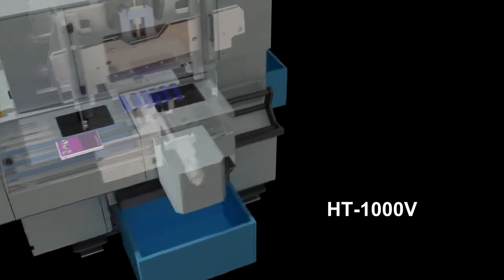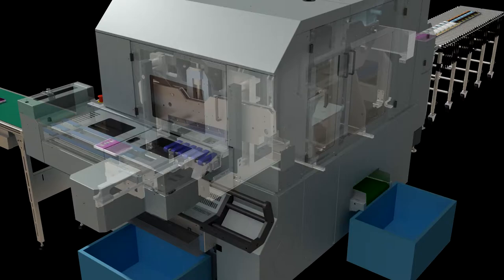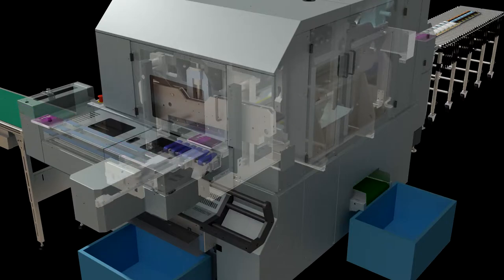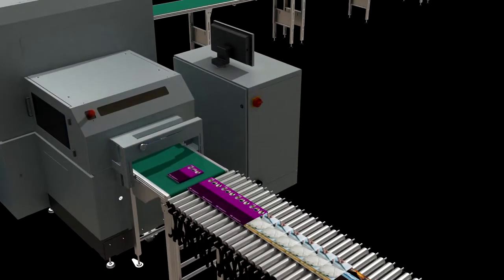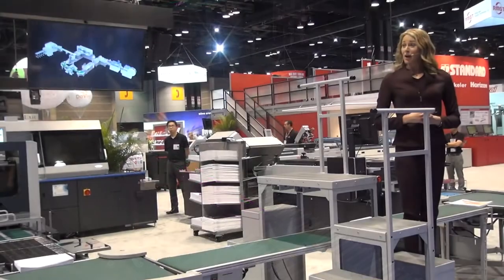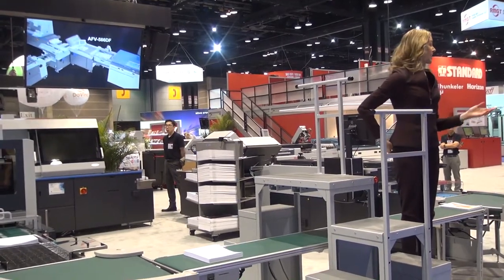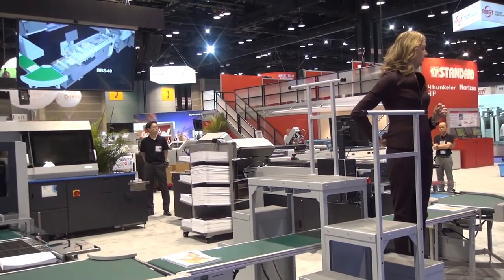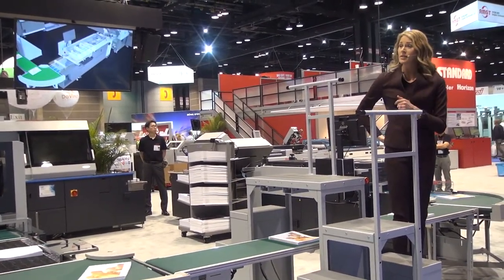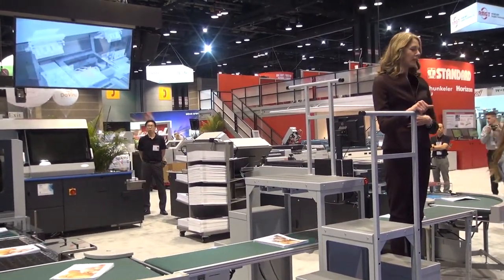To quickly review: the folder dynamically changes fold patterns on the fly for variable signatures and to minimize blank pages; the binder changes for thickness; and the trimmer changes for finished format size. This is really a new way of running variable format books with a smart, efficient workflow. We are simulating several different short-run books at the delivery section. This system does all this without stopping for changeovers, and it's just as impressive when producing a book of one in variable page count and size format.